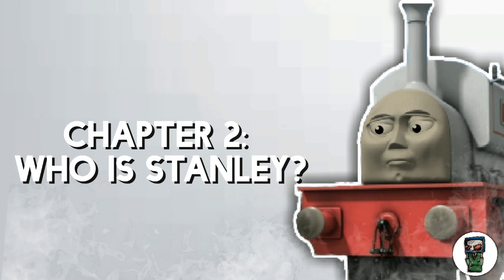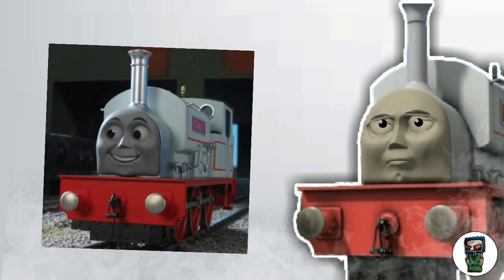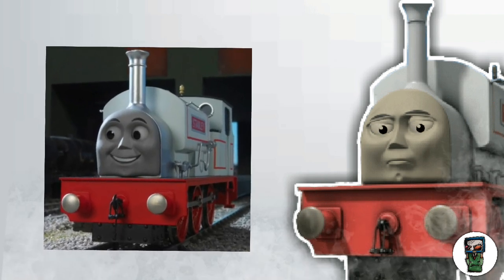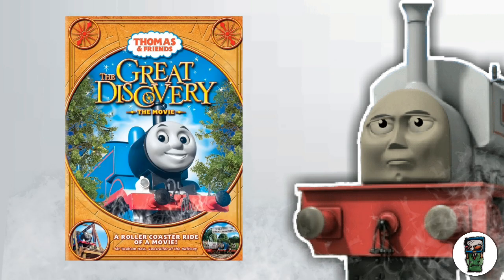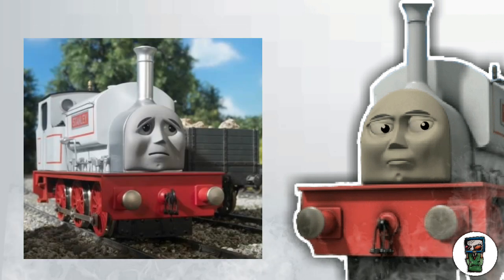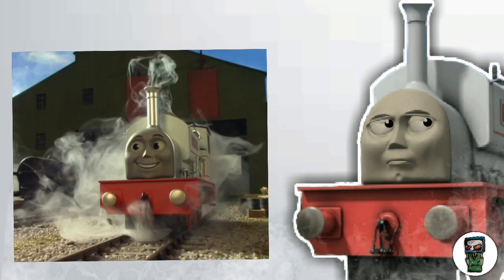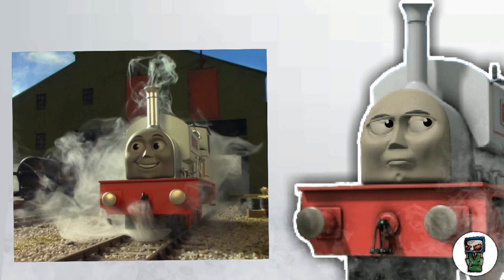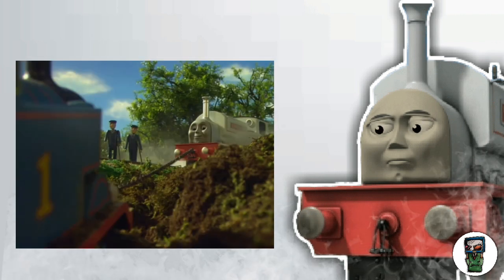Before I get started with this video, let's take a look at who Stanley is as a character. Stanley was introduced in the movie The Great Discovery, which was narrated by Pierce Brosnan. In this movie, a character called Stanley was introduced to help out with the restoration of Great Waterton. He's bigger and stronger than Thomas, and Thomas doesn't really like him — but after Stanley saves him from falling down a canyon, they become friends.